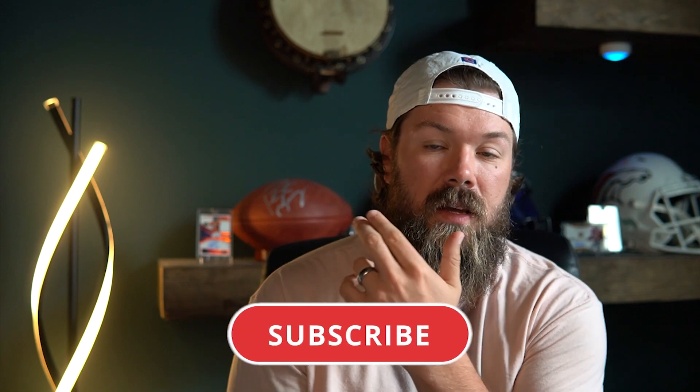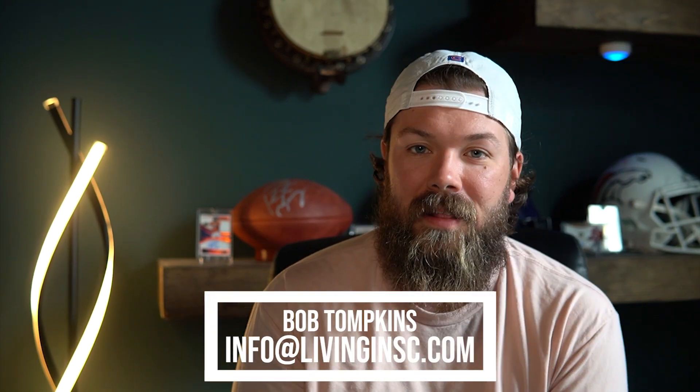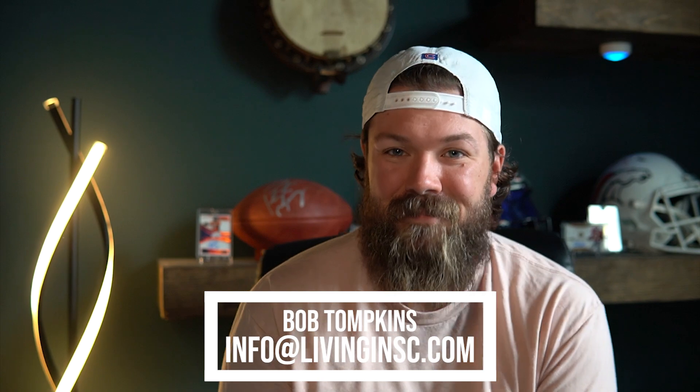Once again guys, I'm Bob Tompkins with the Living in SC team at Real Broker. I hope that you've enjoyed this video and it's been very helpful to you. Don't forget to check out some of our other videos, hit that subscribe button, and be sure to reach out to us at info@livinginsc.com if you're thinking about moving to the area. We'll see you next time on Living in South Carolina.